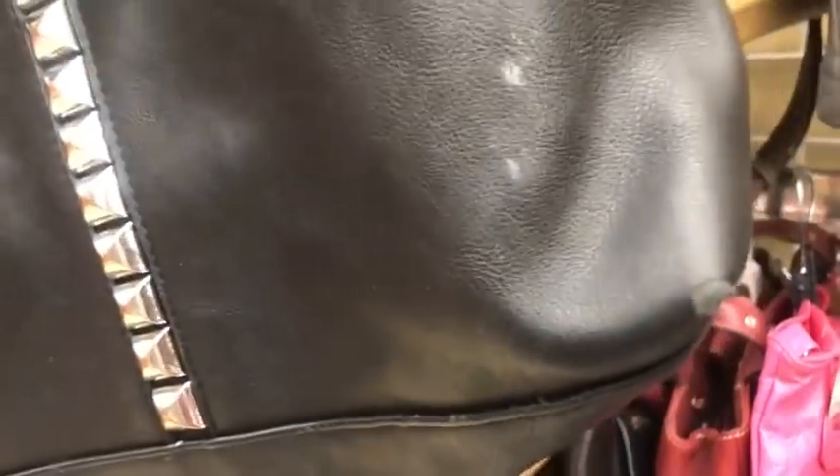Oh, that's a cute backpack. It's full leather — it's probably like a Steve Madden or something. The corners are pretty bad though. That's not going to happen.